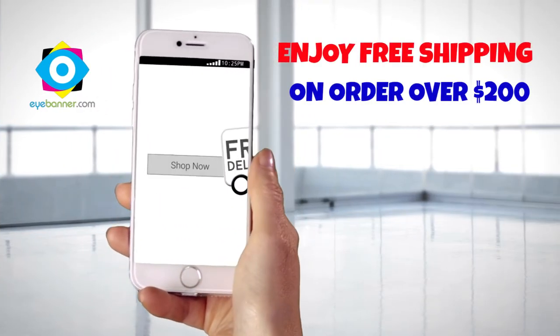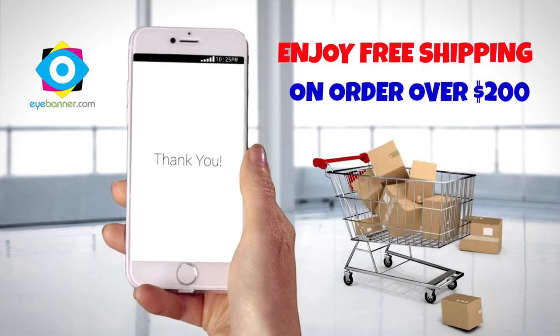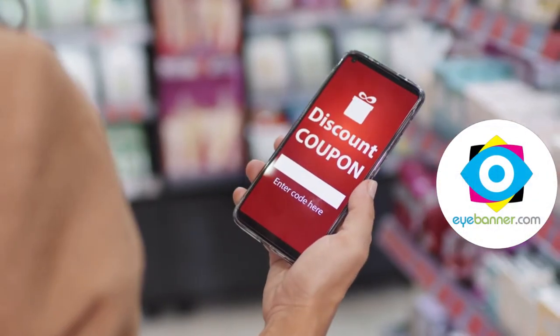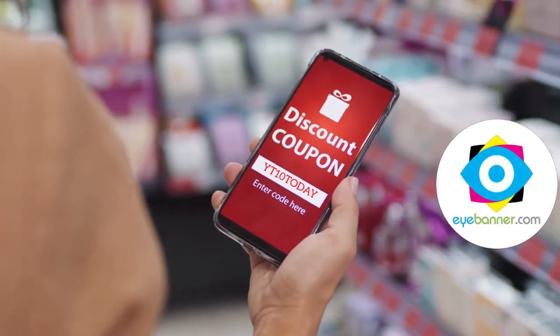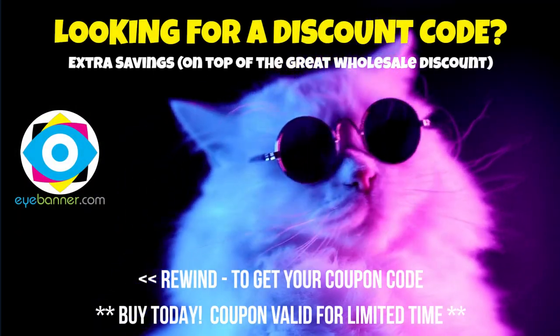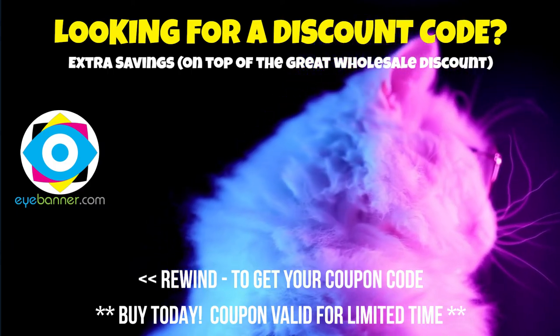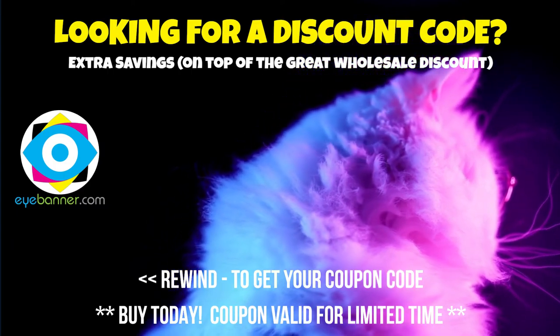You can also enjoy free shipping for our cheap feather flags on any order over $200 only. Looking for a discount coupon to order your feather flags cheap? Wait no longer! Just rewind back to get your coupon code. Buy now to enjoy these extra savings!